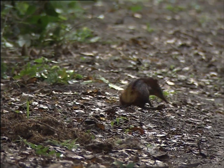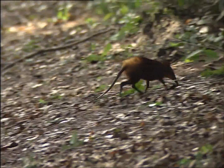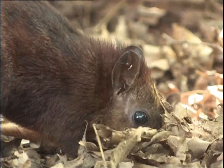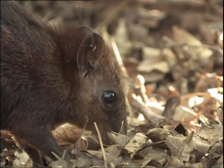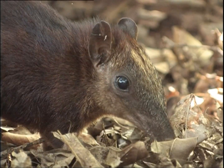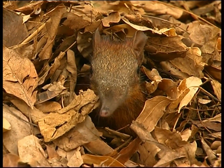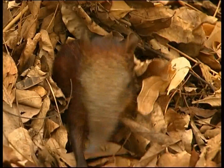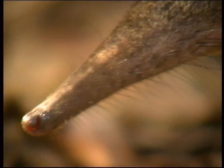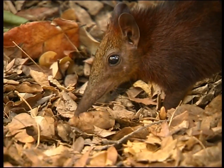A gold-rumped elephant shrew marking out its territory — it's one of the rarest mammals in Africa, living only in the few remaining dry coastal forests in East Africa. The trunk-like nose is used for both smelling and turning over leaves and earth to find insects. There's no other area in the world where you can observe this creature better than the Araboko-Sokoke forest. The nose, developed into a sensitive and highly moveable organ, is something we're familiar with in elephants — and this is where the name comes from. But the two creatures are in no way related taxonomically.